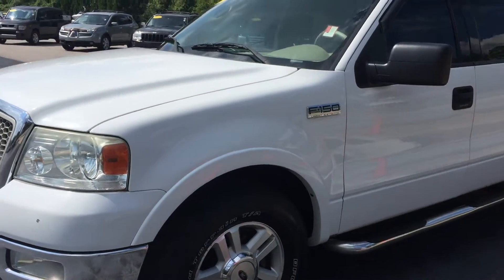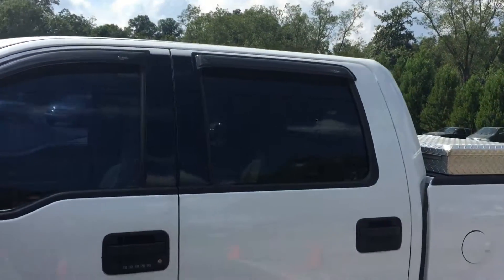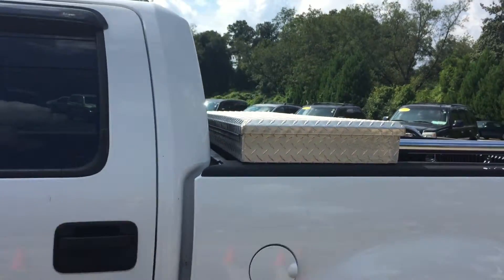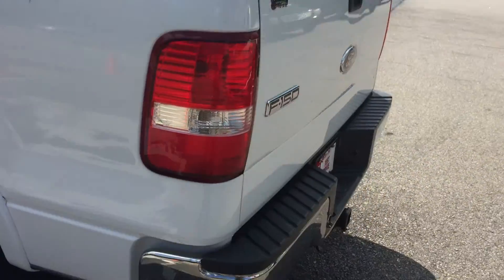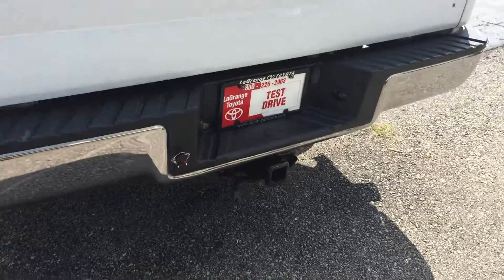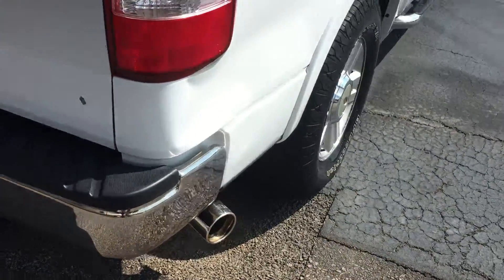This is the 5.4 liter motor. It has running boards. You have full four doors. You also have the toolbox. Integrated bed rails. You have a rear step bumper. You also have the tow-in package here. And a chrome exhaust tip.